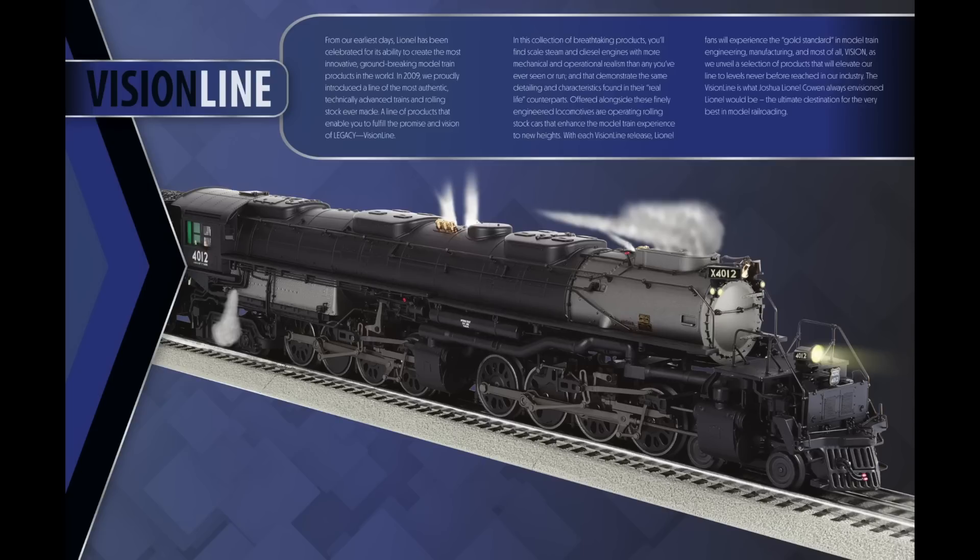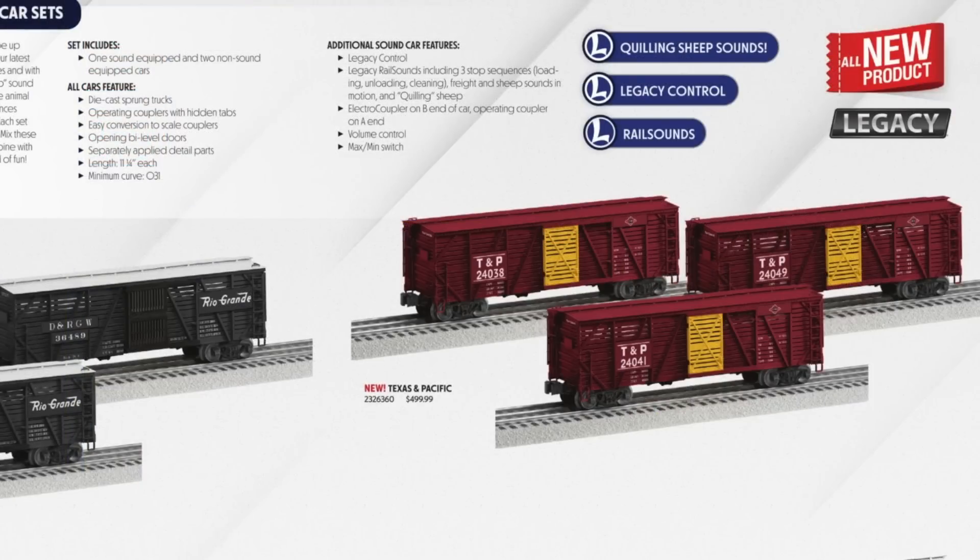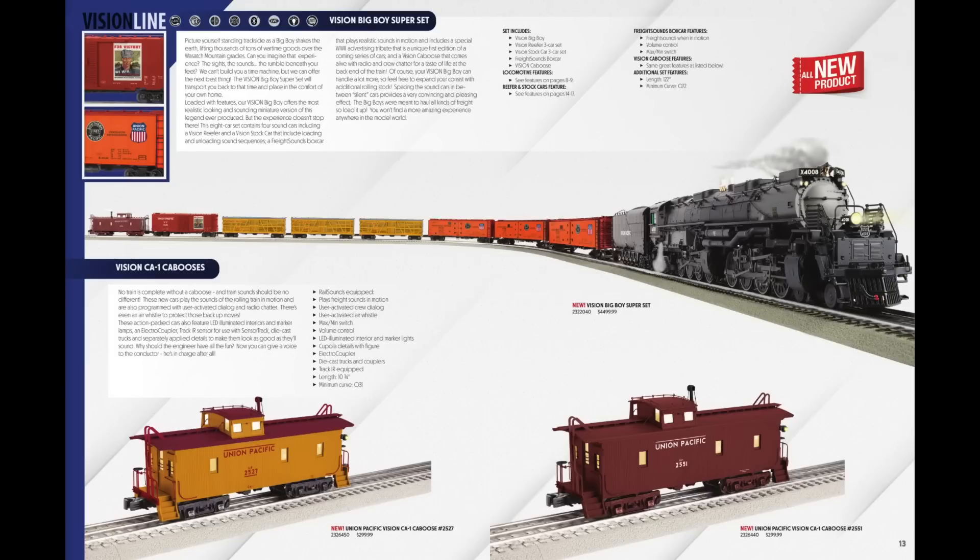Starting on page 12 of the catalog, I decided to go with the Vision Line Big Boy Superset. I was originally going to order just one of the Big Boys by itself, but I went with the superset because it includes extra Vision Line freight cars including the new stock cars with sheep on board, a special WWII Victory box car, and the Vision Line caboose with sound effects. It's expensive at $4,500 retail, but I went with it. I'm also excited to see the massive box it comes in.